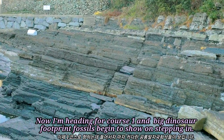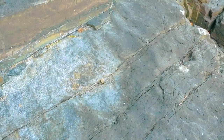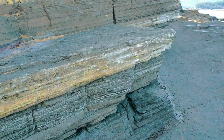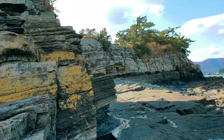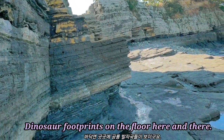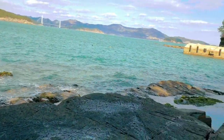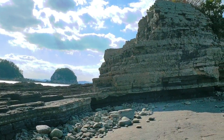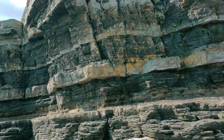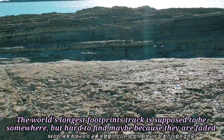Now I'm heading for Course 1 and big dinosaur footprint fossils begin to show on the ground. The world's longest footprint track is supposed to be somewhere, but it's hard to find — maybe because they are fading.